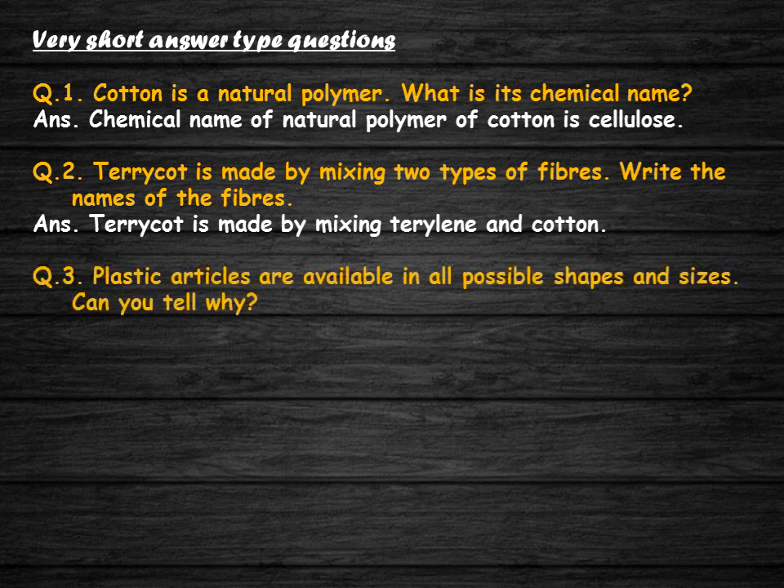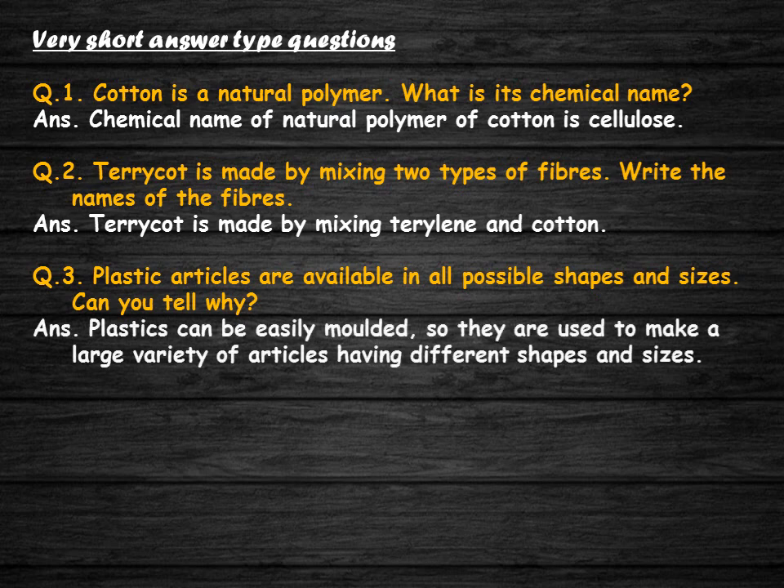Plastic articles are available in all possible shapes and sizes. Can you tell why? Plastics can be easily molded, so they are used to make a large variety of articles having different shapes and sizes.